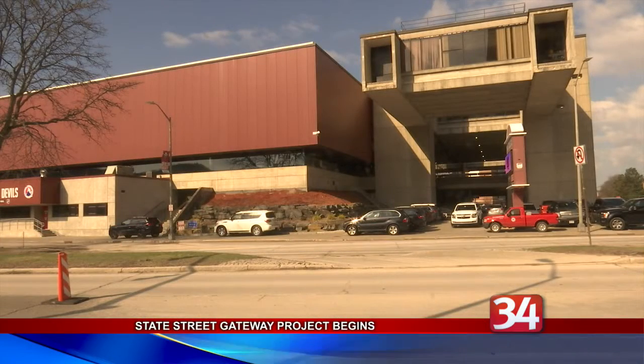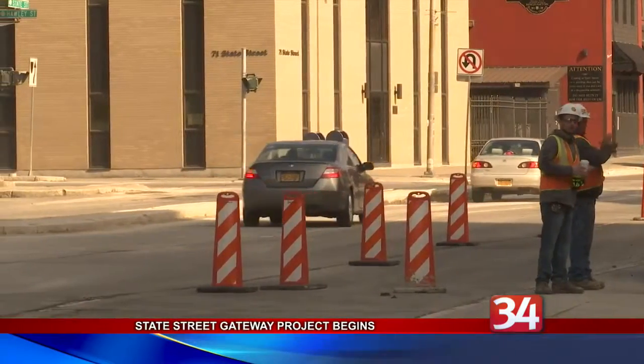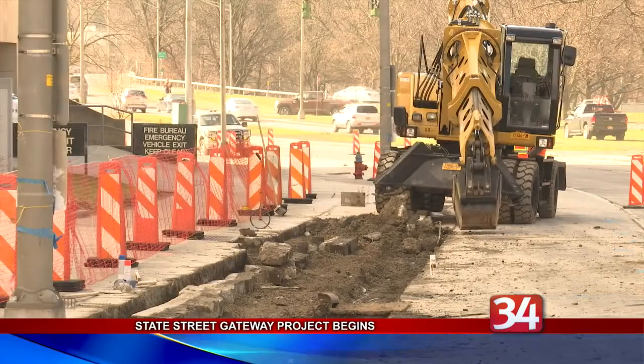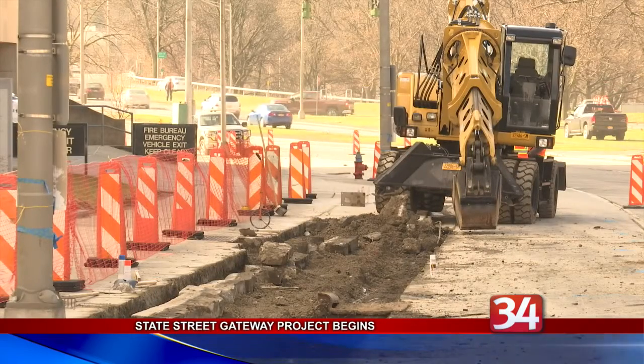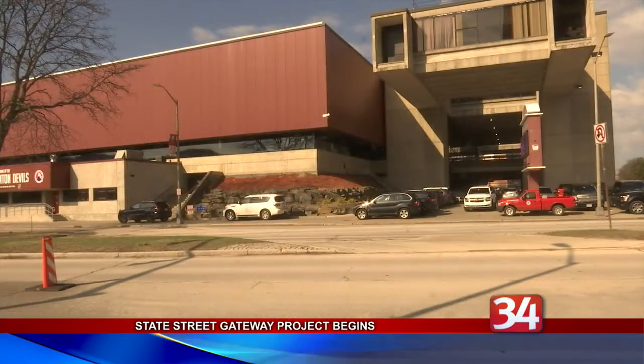Traffic through the section will also be reduced from two lanes to one in each direction. Plus, the two triangular pedestrian islands, known as slips at the corner with Hawley, will be removed so that right turns will no longer be able to just yield, but will need to come to a complete stop in a right-turn-only lane.